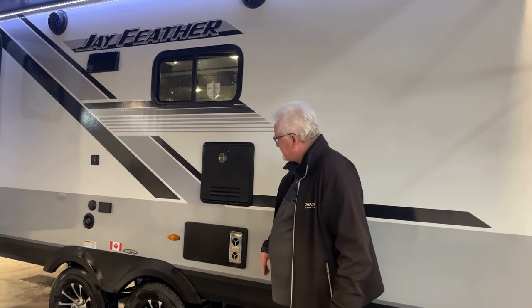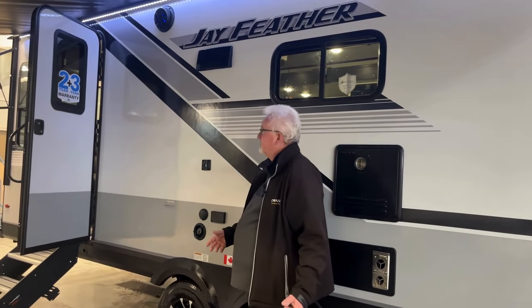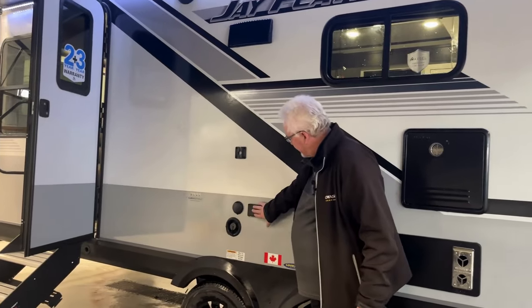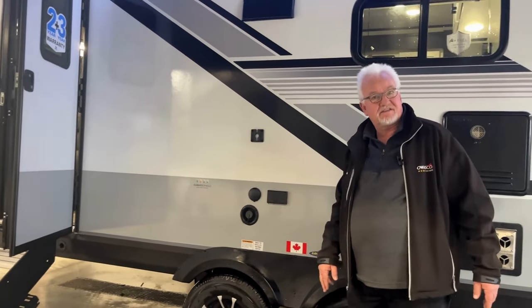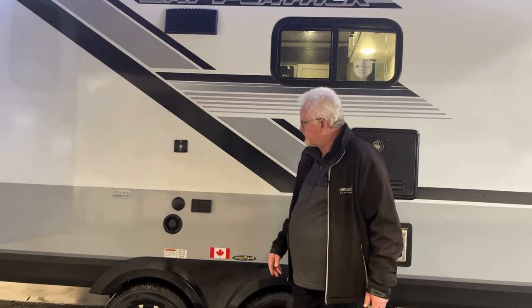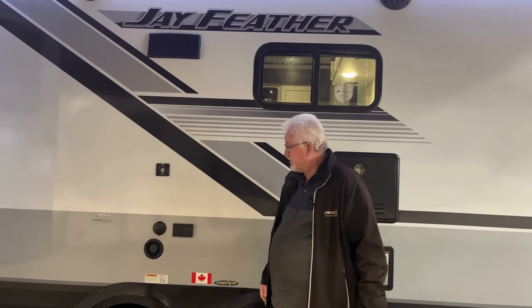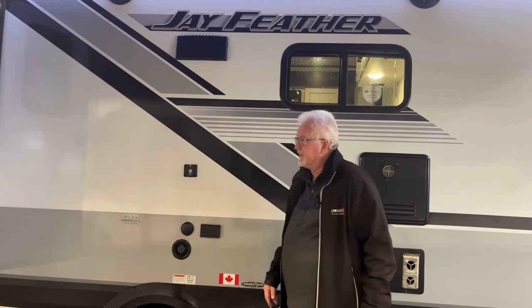Our furnace exhaust is right here, and we can actually hang a TV on the outside here to watch our favorite shows. We have electrical hookup. Our water tank on this is 55 gallons. We camp in provincial parks a lot, so water tank size becomes really important so you don't have to fill it up every five minutes - 55-gallon fresh water tank.